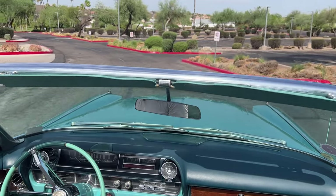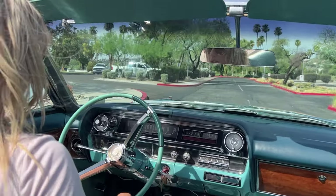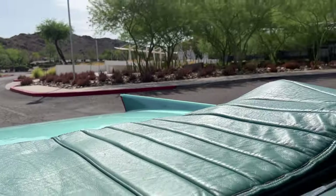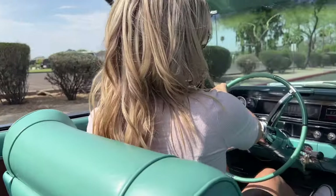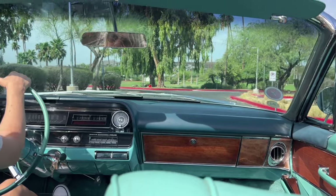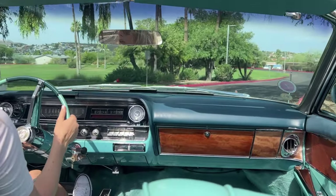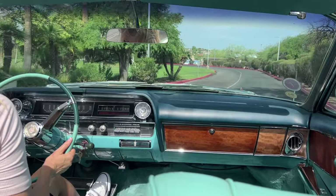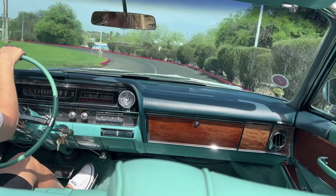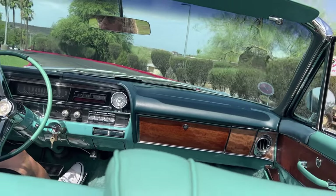It should also be noted that in 2007 the correct leather was redone and a new correct top was installed as well. The top is a beautiful light fresh color that makes the Cadillac look so clean and pretty — the white top really sets it off. It also has wide whitewall radials, which is fantastic for touring, and air conditioning.